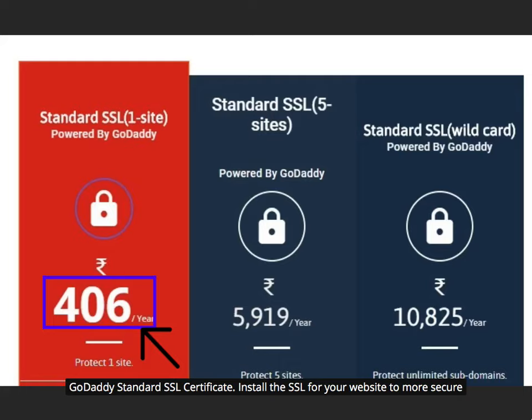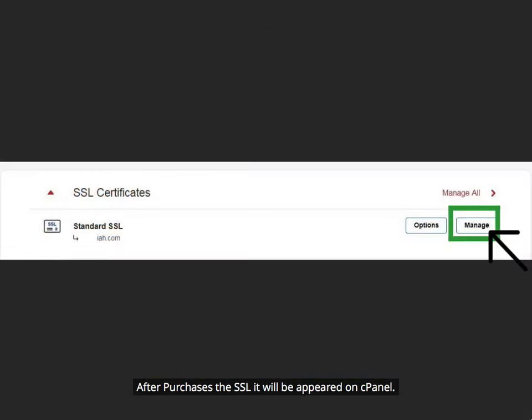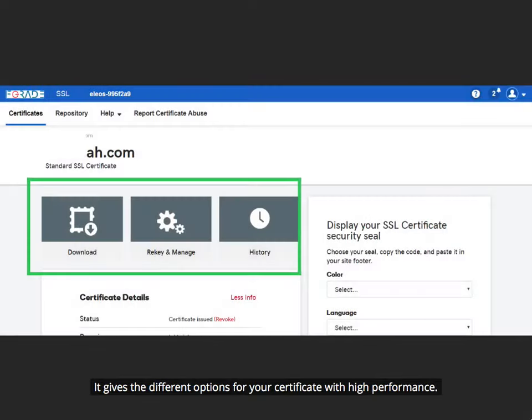GoDaddy Standard SSL Certificate: Install the SSL for your website to make it more secure. After purchasing the SSL, it will appear on cPanel. It gives different options for your certificate with high performance.